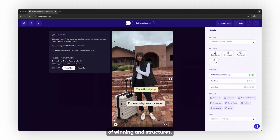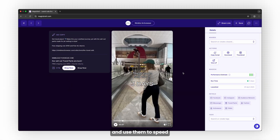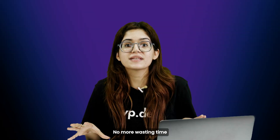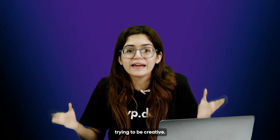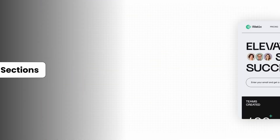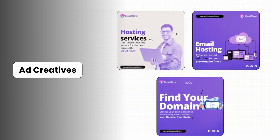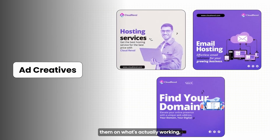You can build a library of winning ad structures, headlines, and layouts, and use them to speed up your client work. No more wasting time staring at a blank screen trying to be creative. Use it when you're designing landing pages, hero sections, sales pages, or ad creatives — and when you want to base them on what's actually working, not just what looks cool.